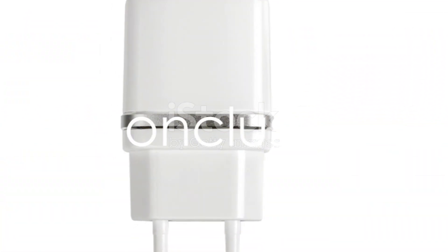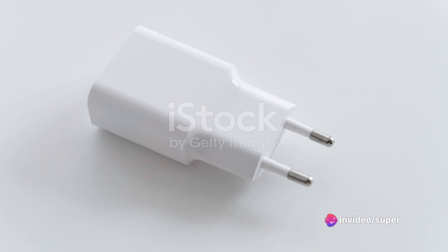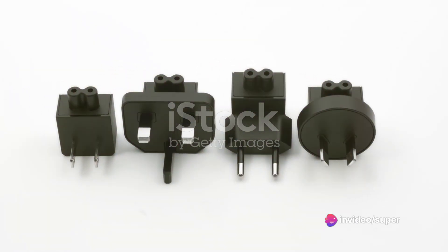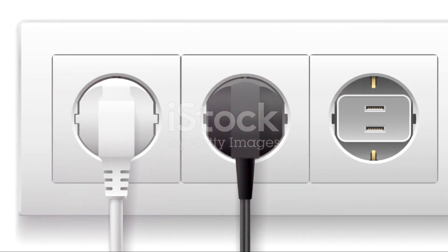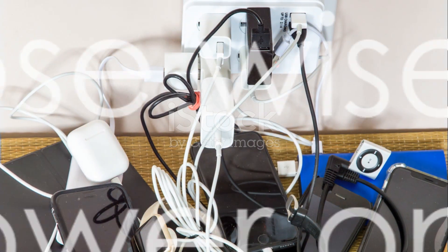In conclusion, each of these power adapters has its unique strengths and weaknesses. Whatever your needs, Temu.com has a power adapter that's just right for you. So remember, while they might seem insignificant, power adapters are the silent workhorses keeping our digital lives running smoothly. Choose wisely and power on.